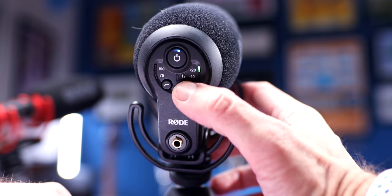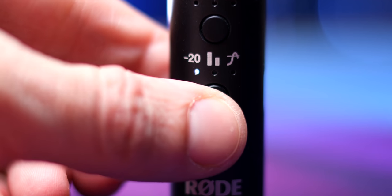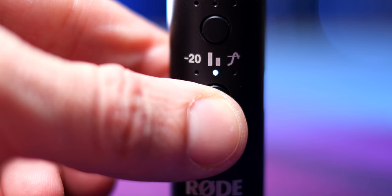The VideoMic Pro Plus has a similar feature — you can press a decibel button on the back and go down to negative 10. If you press the power button twice on the NTG, then you turn on the safety channel, which means one channel of the output is going to be just whatever levels you have it set as, but the other channel is going to be 20 decibels lower, doing both at the same time.